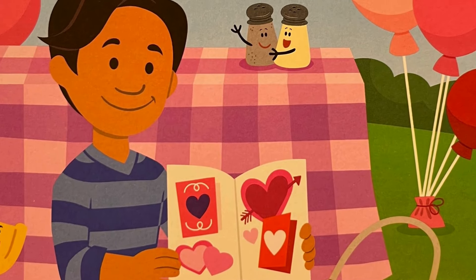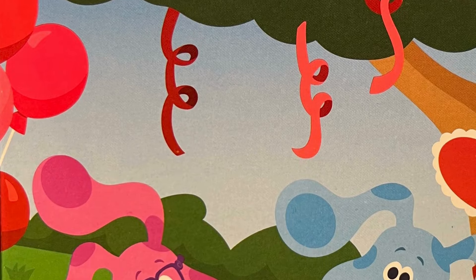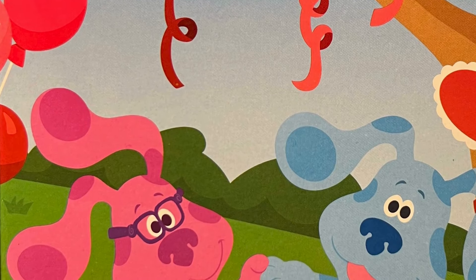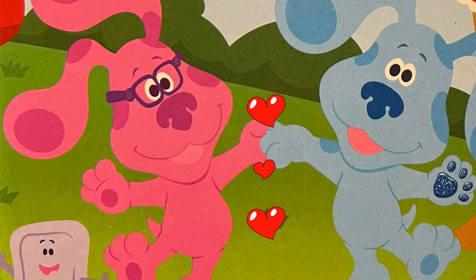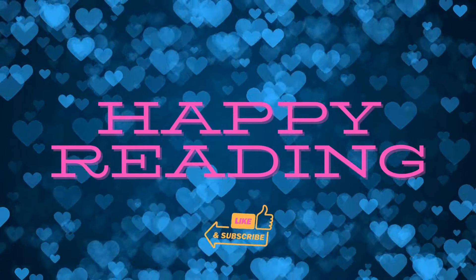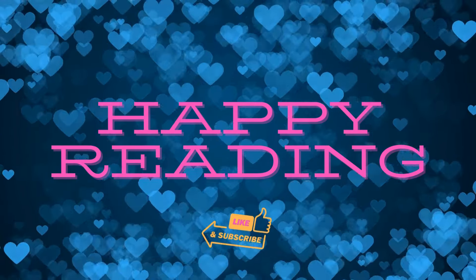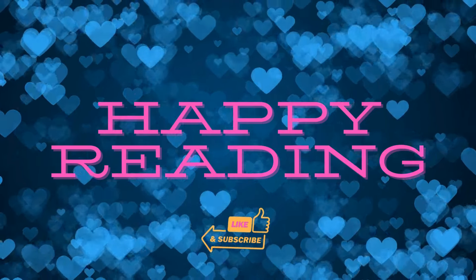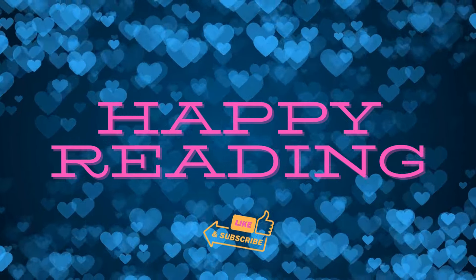Thank you for all your help today. Now we can have our Love Day party. We sure love having a friend like you. Were you able to guess what Blue was making? If you did, great! If not, that's okay, too. Stay curious about learning. And as always, until next time, happy reading.